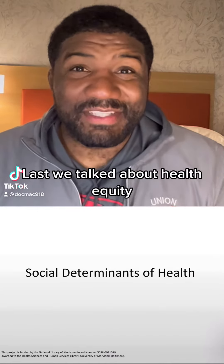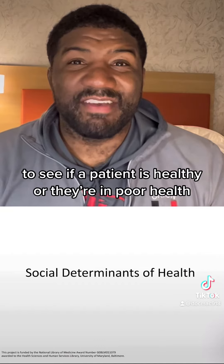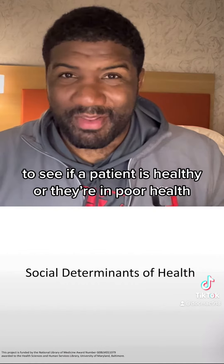This week we're going to talk about the social determinants of health. Last week we talked about health equity, and we also mentioned things like our vital signs — the minute-to-minute way that we look at clues to see if a patient is healthy or in poor health.